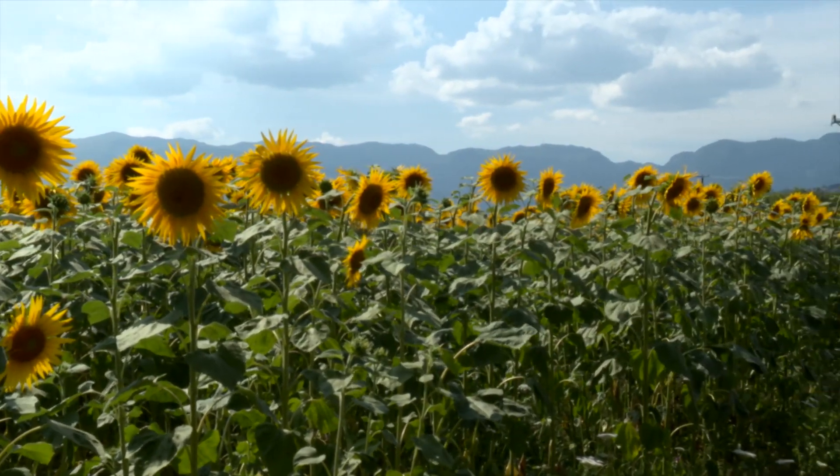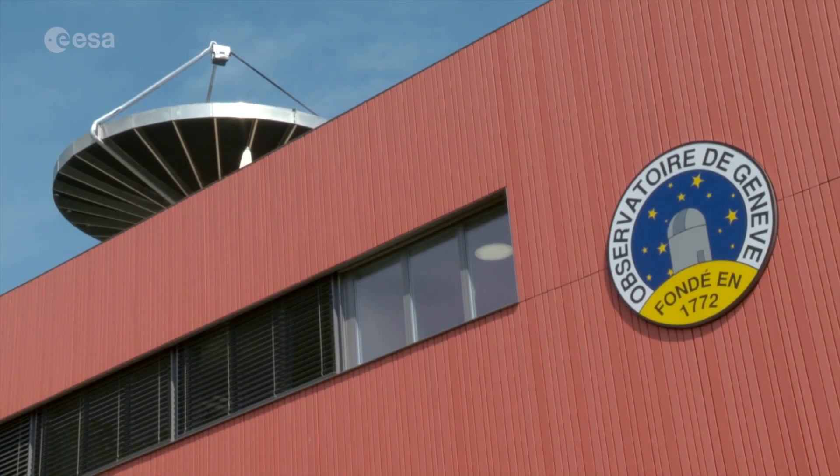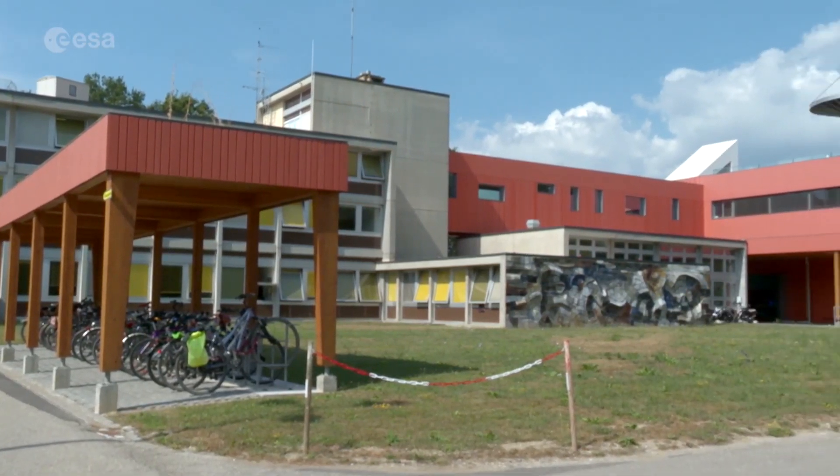Nature's beauty on Earth extends way above these distant mountains in Switzerland. And by searching beyond the skies, the Geneva Observatory is helping to answer questions about the nature of the universe we live in.